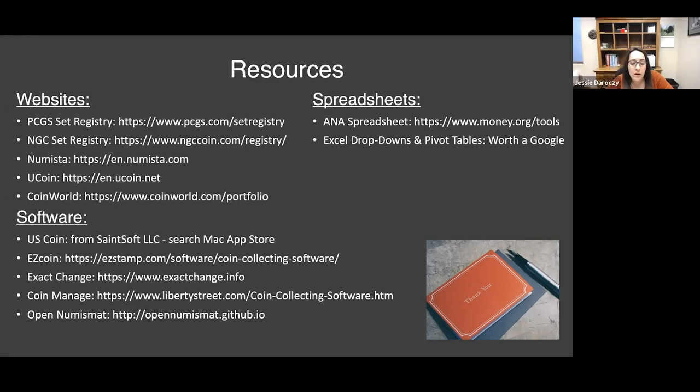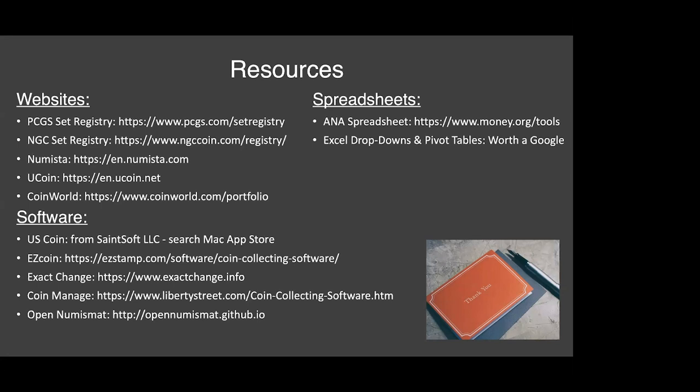Do PCGS, NGC, Ucoin, Numista, or CoinWorld allow you to export a database or spreadsheet? As far as I could tell, all of them have the option to export. When I was creating my commemoratives spreadsheet, I actually entered my information into the CoinWorld portfolio, exported a CSV from there, and used that as my starting point for creating my own spreadsheet.